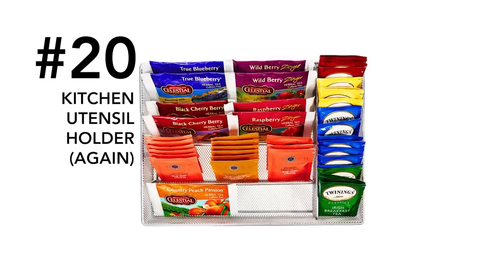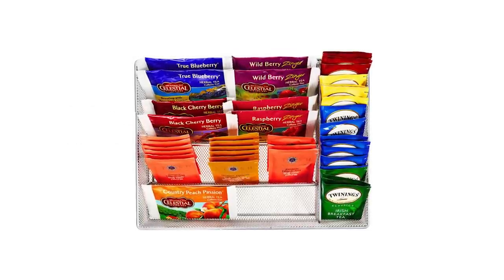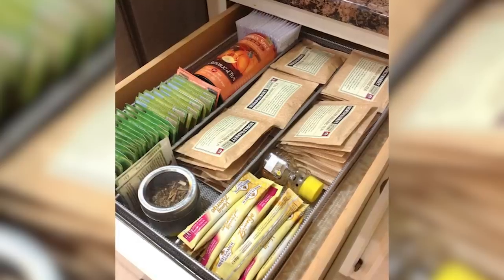Number twenty: utensil holder. Using your average utensil holder, you can arrange your creative taste and specialty teas by displaying them neatly in this typical cutlery tray and placing them in a kitchen drawer or pantry shelf.